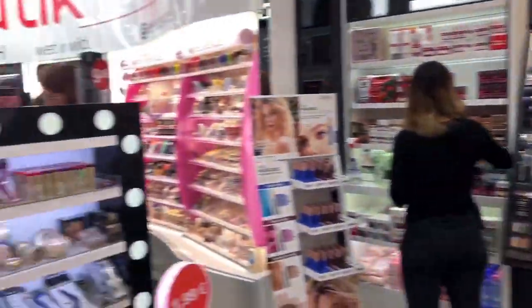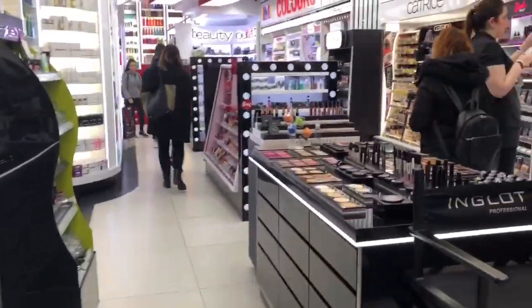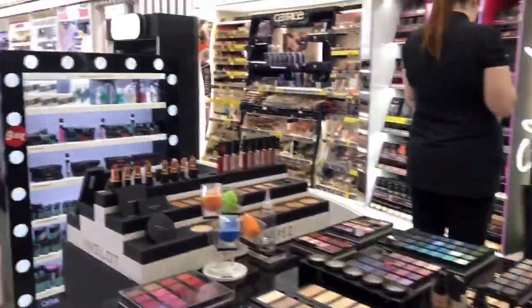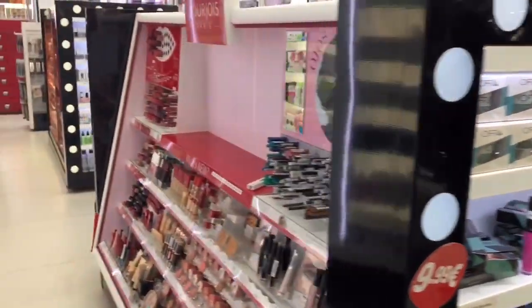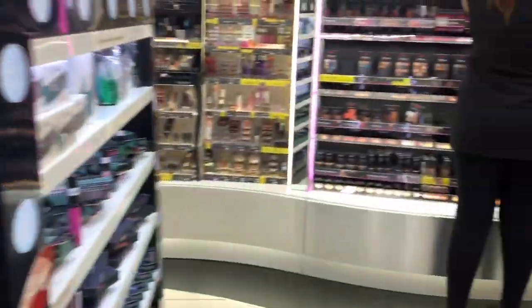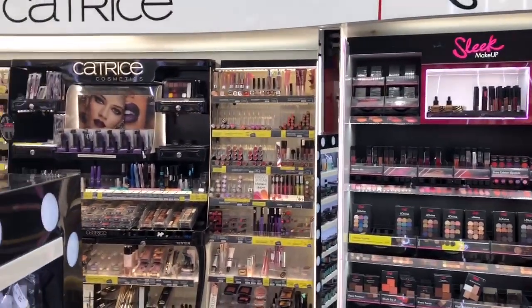Let's see what else they have — Max Factor. You can also see Inglot; I think Inglot is only sold here and in the official shop in Spain. They have some offer items but unfortunately no highlighters. They have Bourjois.